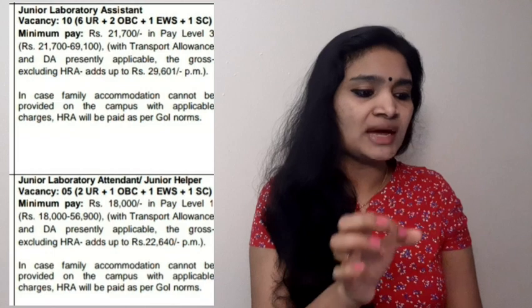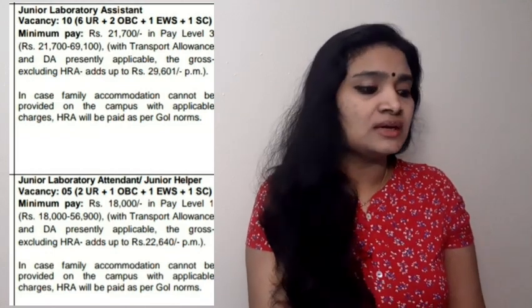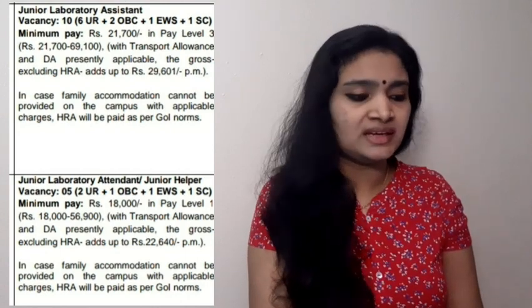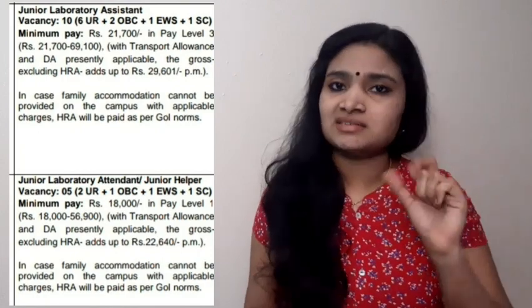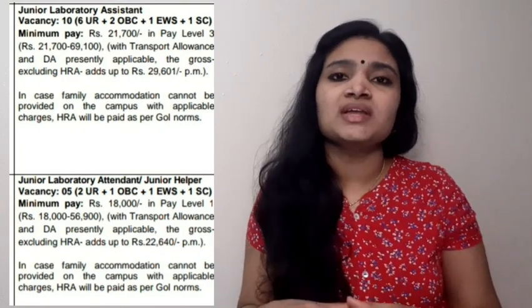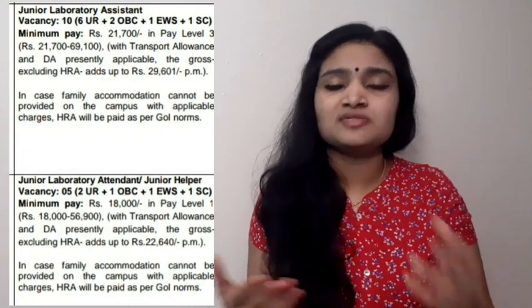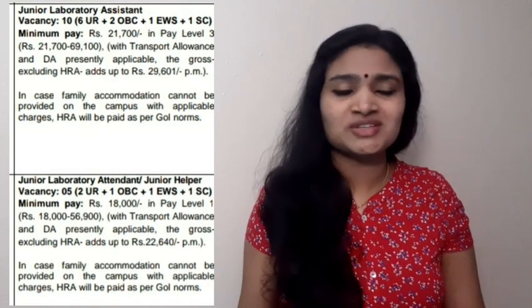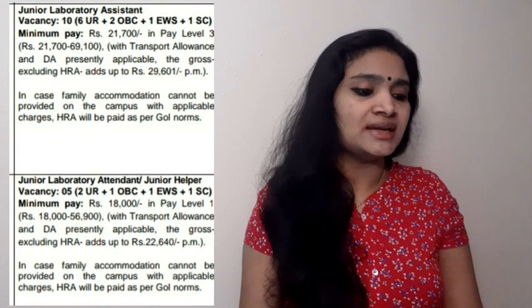Alternatively, for Junior Laboratory Assistant, if you have a three-year diploma plus two years of work experience, you can apply. B.Sc in Physics, Chemistry, or Bioscience with two years of experience is also eligible. ITI candidates can apply with ITI plus six years of experience. So this category is open to freshers with B.Tech or experienced diploma holders.